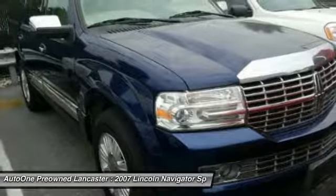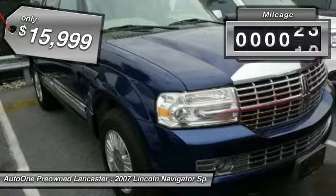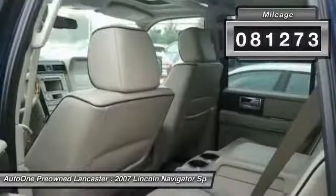This luxury SUV is powerfully persuasive and is priced below $20,000. This vehicle has less than 85,000 miles.